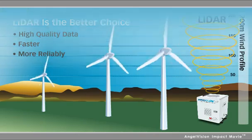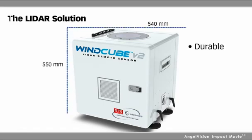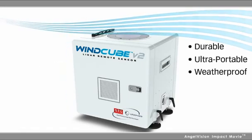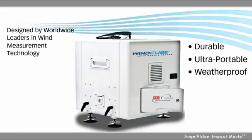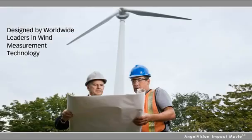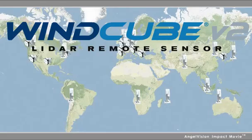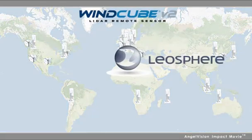But only when you choose the LIDAR solution designed to deliver value — a durable, portable, weatherproof system that can be used throughout a site, a solution designed by worldwide leaders in wind measurement technology who understand your industry's needs. For all of this, there's WindCube, brought together by a global partnership between Leosphere and NRG Systems.